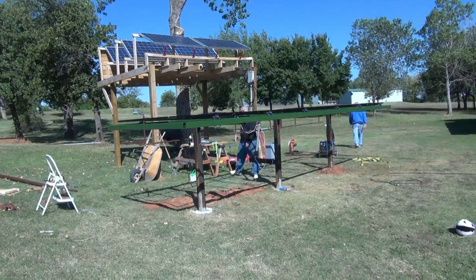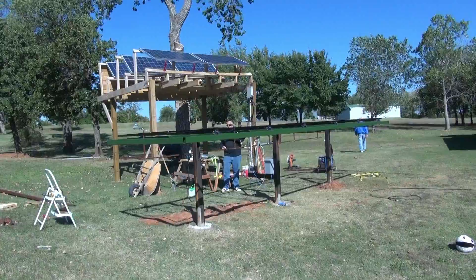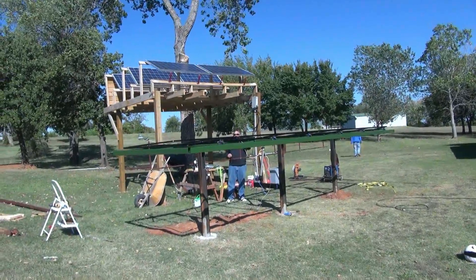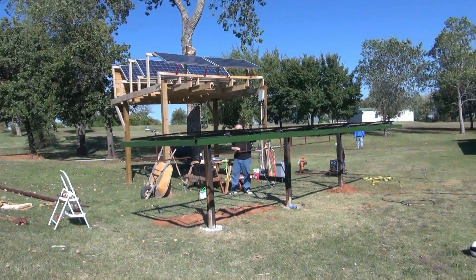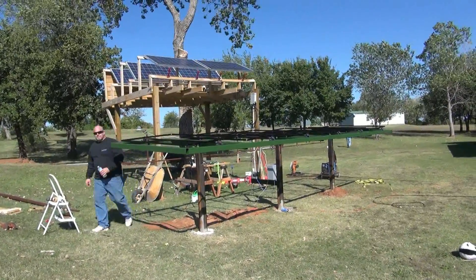Okay, the first official test of the new solar system. And we have some tracking.